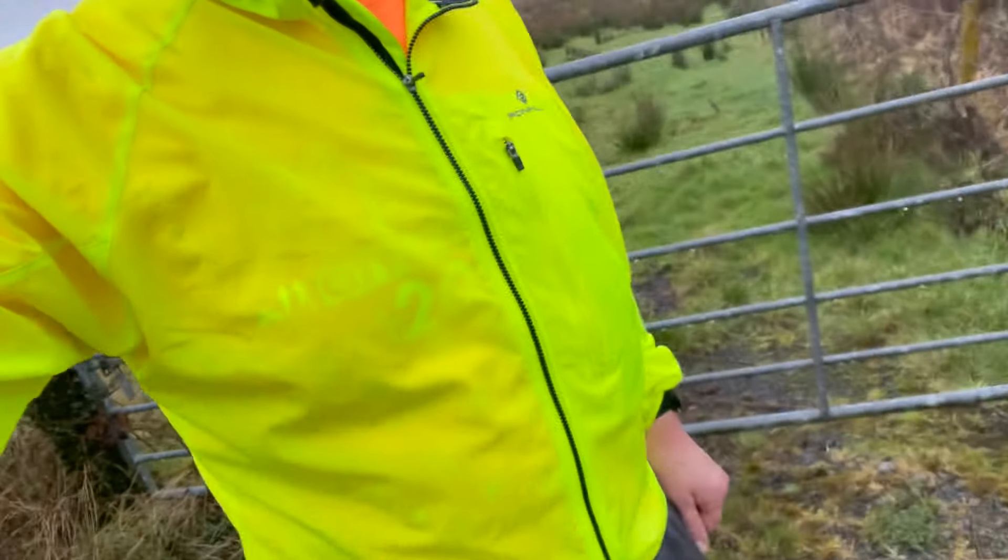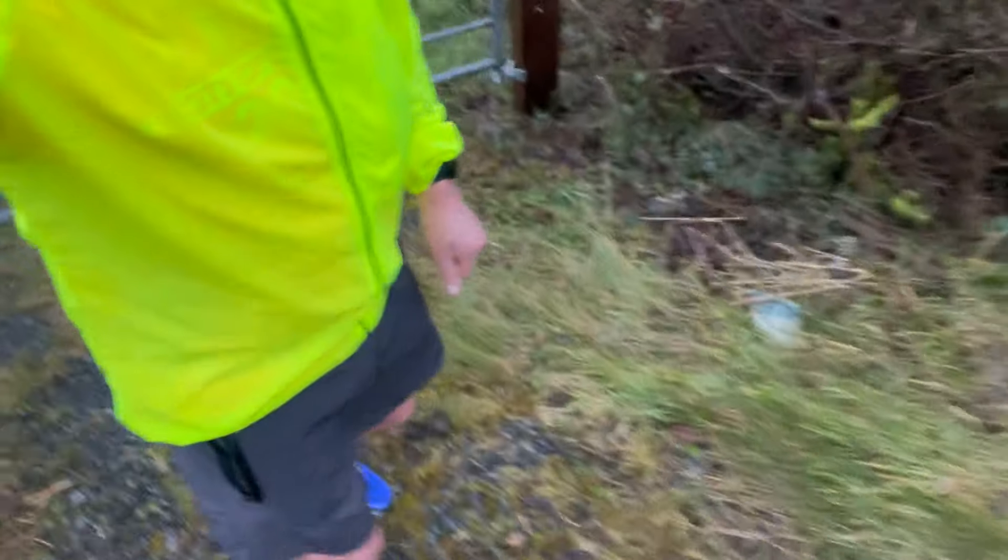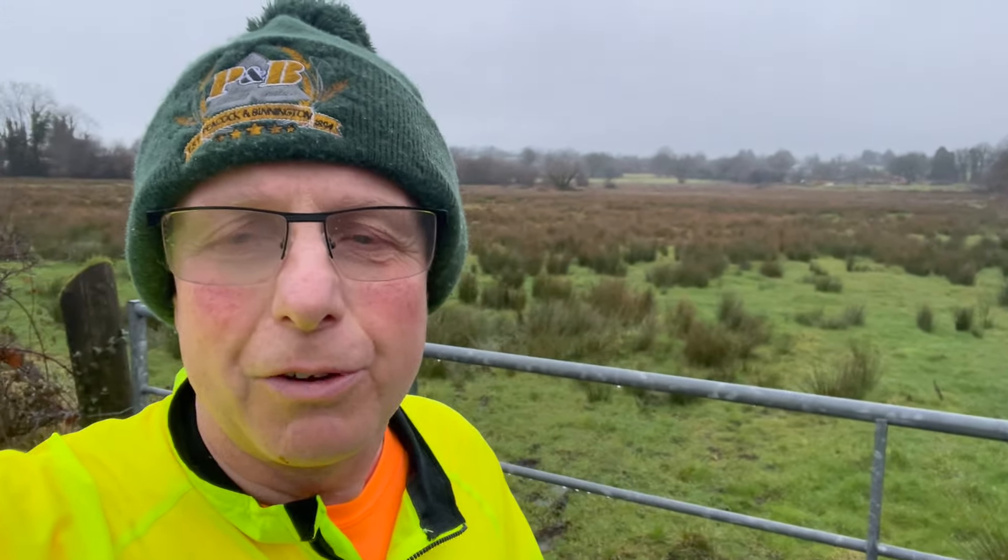Good morning and welcome back to VideoDR on the farm. A bit of a different one this week. As you can see I'm not in my farm clothes — I'm out having an early morning run in Southern Ireland, Longford, County Longford, which isn't many miles from the Northern Ireland border. As you can see in the background it's predominantly grassland — there are no arable crops grown in County Longford I believe. Most of the farms are really small family farms.